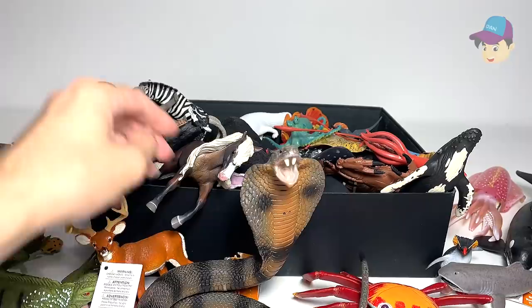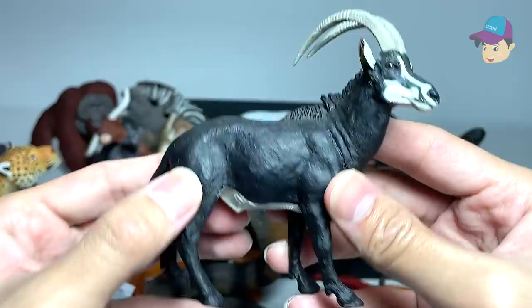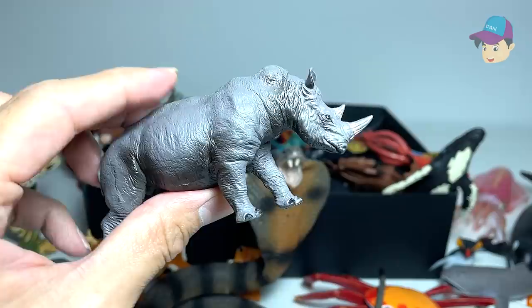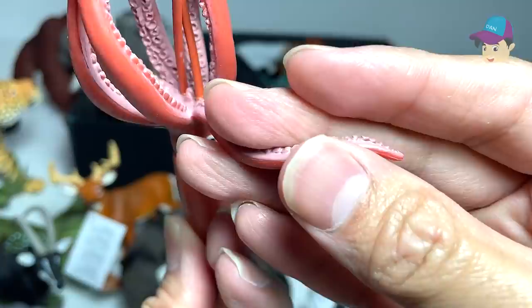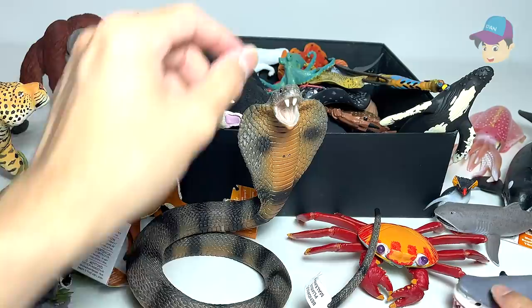Next up, we have a saber antelope — looks really beautiful. I love the antelope; they look so majestic. Next up, we have another rhinoceros — this should be an African rhinoceros. And here we have a black forest horse. Another squid right here with plenty of tentacles, as you can see. This is actually a giant squid, also a figure from Safari Ltd.